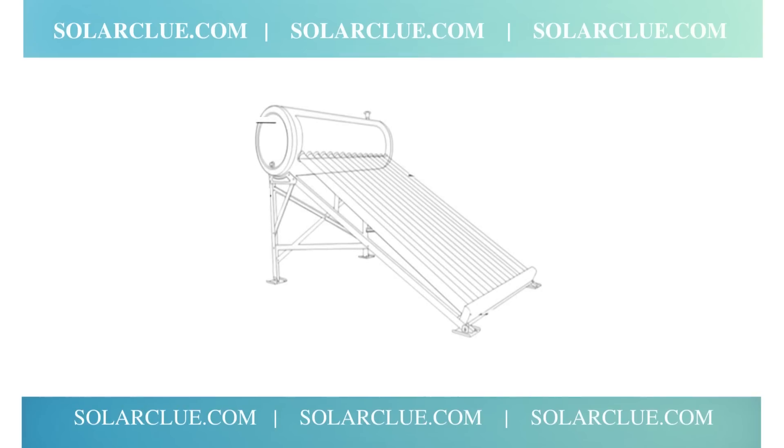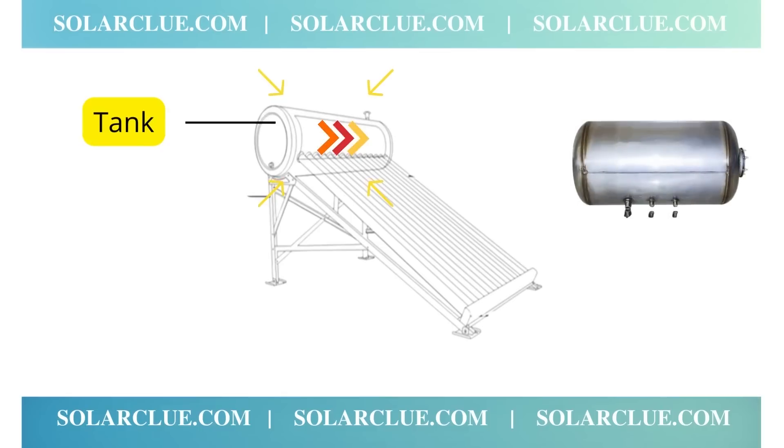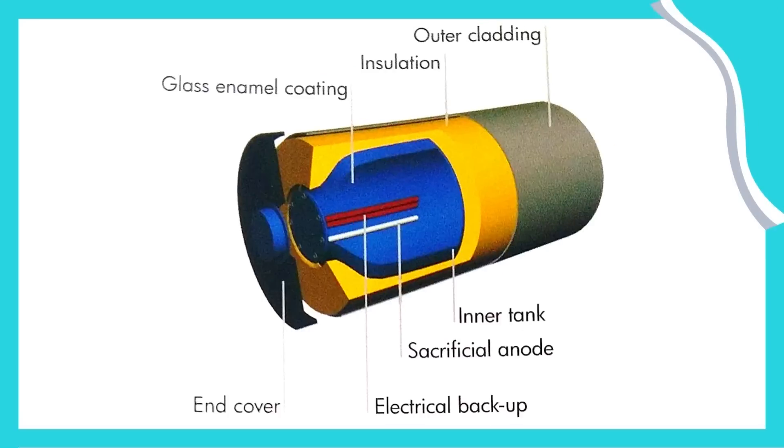A solar water heater is majorly divided into three components: tank, stand, and collector. The stand and collector of all brands are almost the same, so there is no differentiation factor — you cannot compare two brands on the basis of stand and collector. The only differentiation factor is your tank. A general solar water heater tank consists of an outer tank, middle tank, and inner tank. The outer tank provides protection from the outer atmosphere.